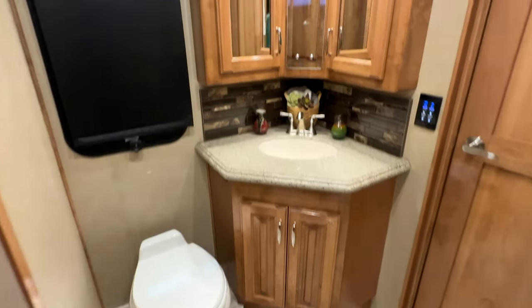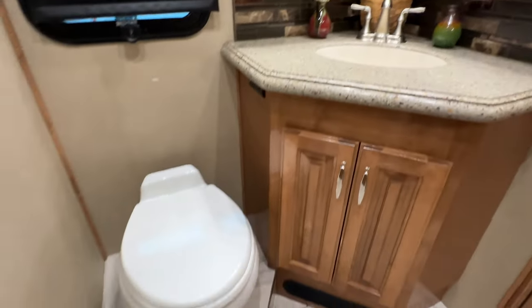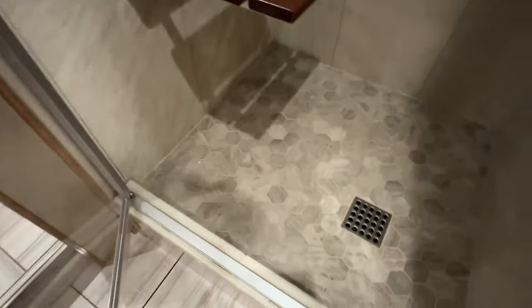Here's your bathroom with your sink, commode, and medicine cabinet. There's a nice shower — and it's not a plastic shower, it's tile. Just beautiful. Nice quality with a bench seat.